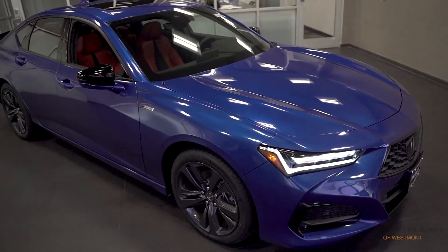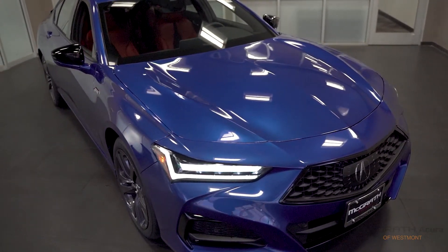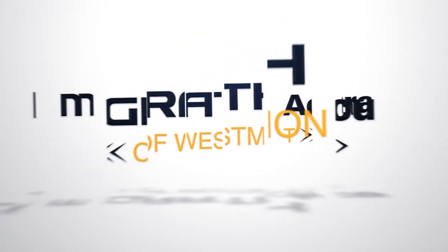It's easy to see why the TLX A-Spec is a great choice for anyone seeking a sporty midsize sedan, but what's even easier is choosing McGrath Acura of Westmont.